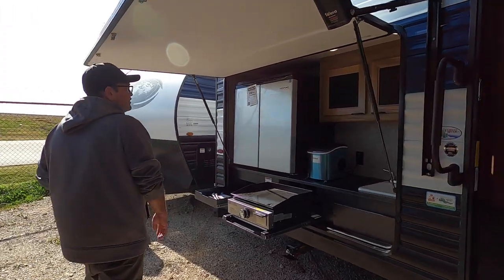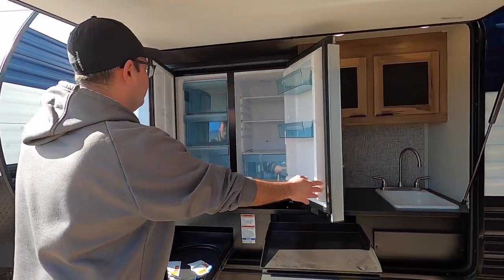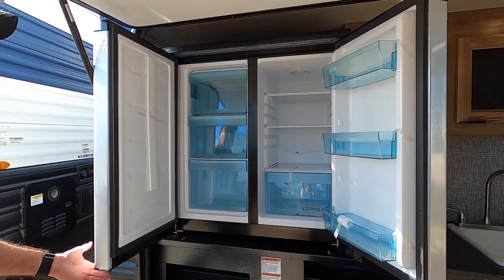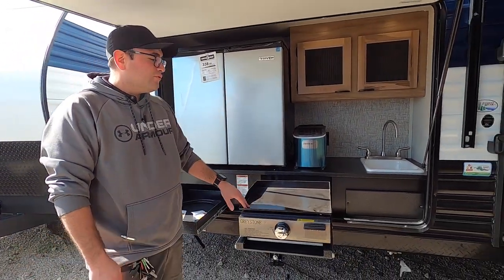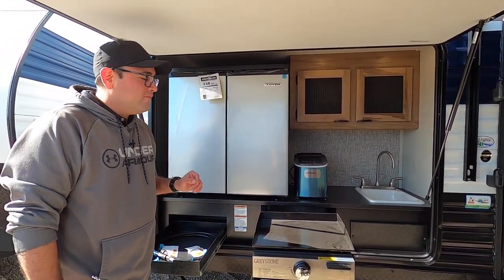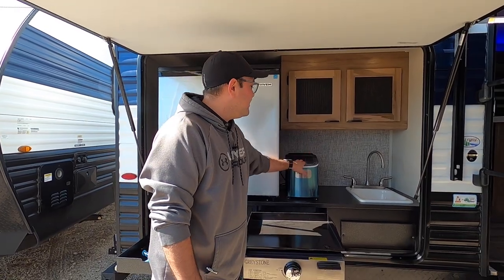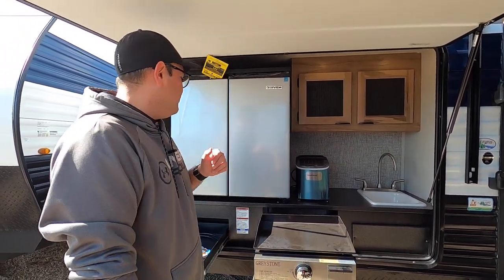We also have a phenomenal outdoor kitchen right here. This one works on main power — easy access to food and drinks. We have an extra storage tray here, a Greystone griddle as well. You can cook just about anything on it — be a perfect setup for a day like today. Ice maker here for extra refreshing drinks. Built-in sink here and even overhead storage.